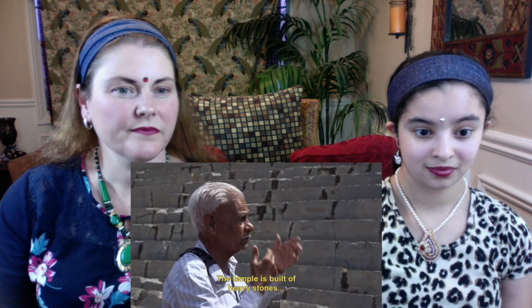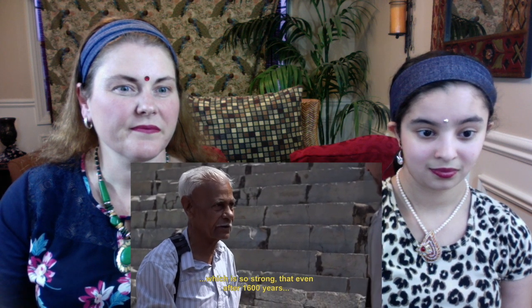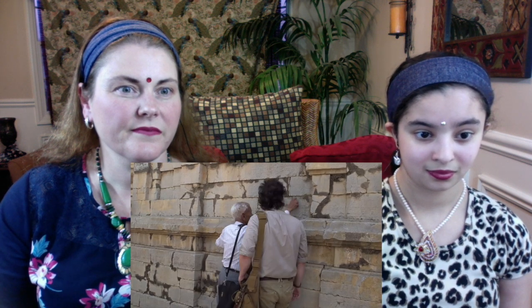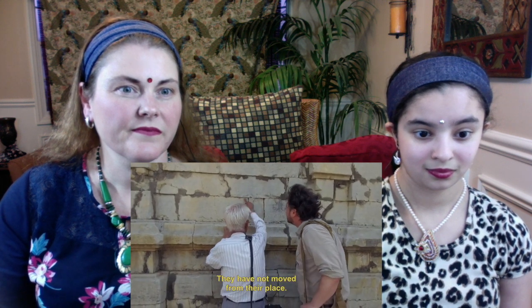The temple is built of heavy stones joined by an Ayurvedic paste so strong that even after 1,600 years it has not degraded. Between the two stones there is no gap — the Ayurvedic paste was applied like a glue and they have not moved from their place. As Dr. Sharma explained: 'If you want to make it live long, you follow the ancient pattern — cement has a life of only 70 years.'